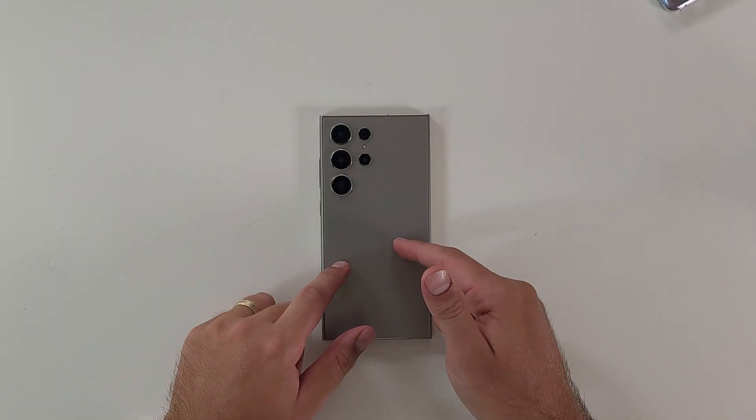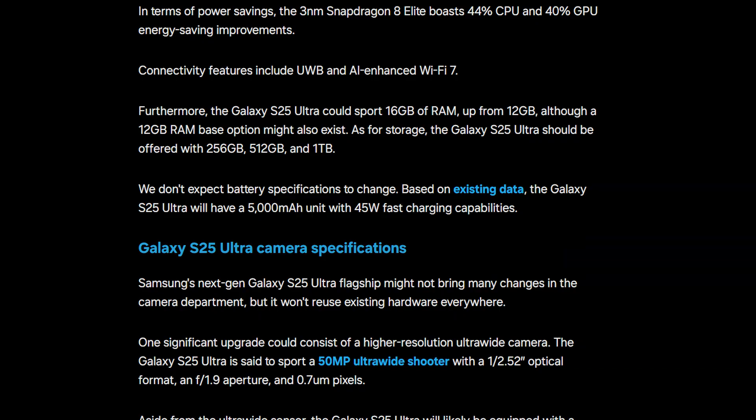If the numbers are anything to go by, we could be in for a very long-lasting battery just from an optimization point of view. The efficiency gains paired with One UI 7 and software built from the ground up that Samsung are bringing to the table should see improved usage times across the board. That's where the heavy lifting has to come from, because if the rumors are true, we're not seeing an increase in capacity from the 5,000 mAh on the S24 Ultra — so the processor and One UI will have to do all of that heavy lifting.